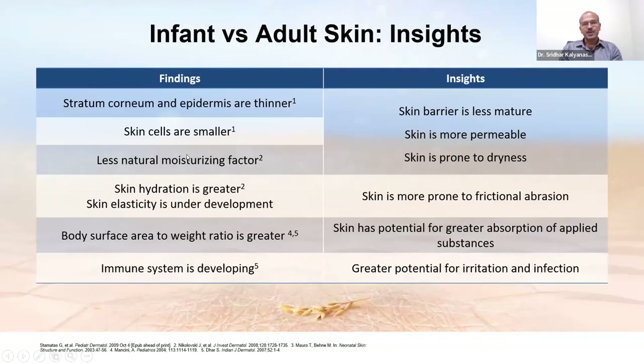There is a significant difference between the infant and the adult skin, and these differences are exaggerated in the premature baby. In all newborns, the skin continues to mature over the first one to two weeks — faster in premature babies kept in lower humidity. Higher humidity delays skin cornification. The stratum corneum and epidermis are thinner, meaning the skin barrier is less mature. Skin cells are smaller, making the skin more permeable. The natural moisturizing factor is reduced, making the skin prone to dryness — so emollients may be needed even to maintain normal skin texture.